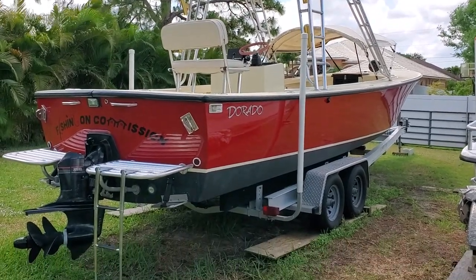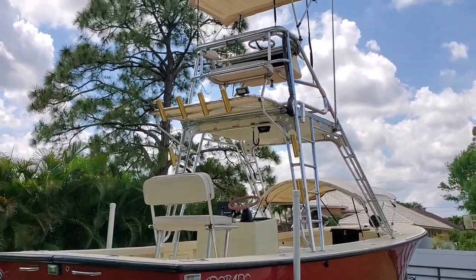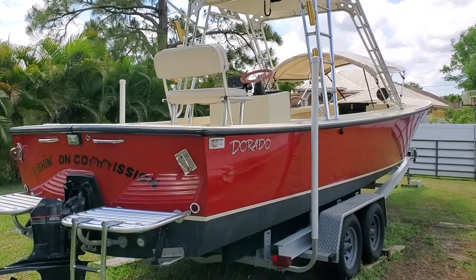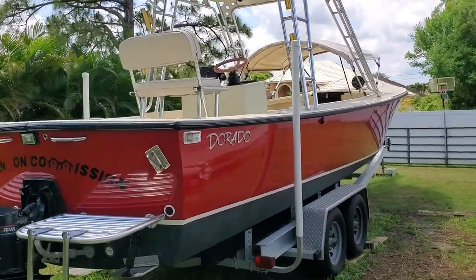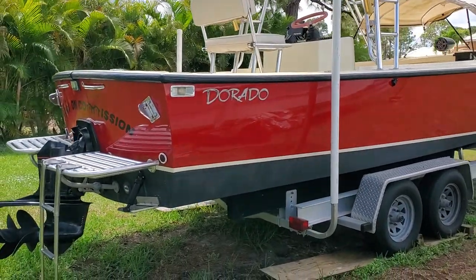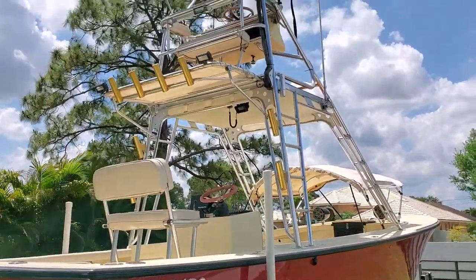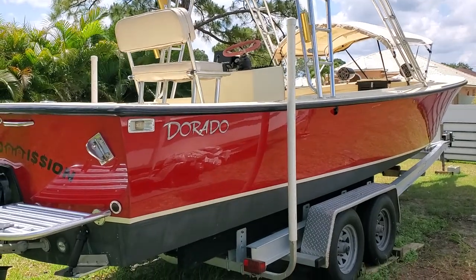I'm going to do a full-on video — it's probably gonna take a while, so I hope you're comfortable. I want to give people that are out of area a good look at this 1990 Dorado 30. If you've been reading the descriptions and everything about the boat, then you kind of know the backstory. If not, if you're seeing this for the first time on YouTube, I will try to point out as much as I can.